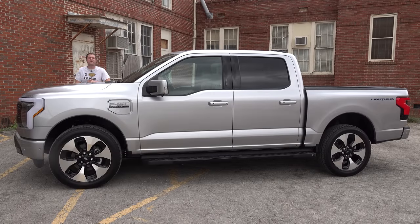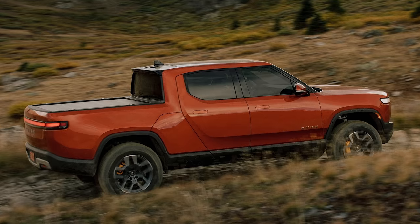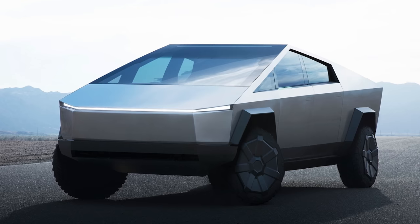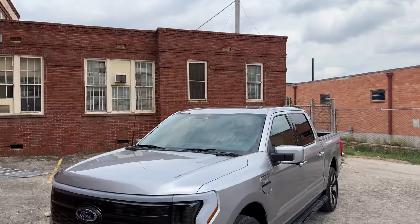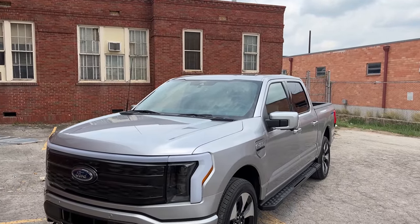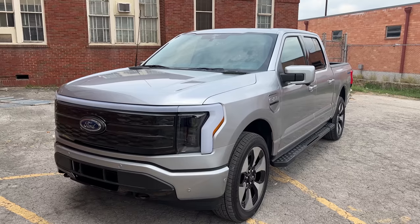The electric pickup truck is huge right now, with the GMC Hummer EV, the Rivian R1T, the Tesla Cybertruck, and the Chevy Silverado EV. Unlike all those others, Ford decided to take a more utilitarian and affordable approach to the electric pickup truck — this is basically just a mainstream truck, except electric. Today I'm going to show you all the details: a thorough tour of the F-150 Lightning's quirks and features, a drive, and then a Doug score.